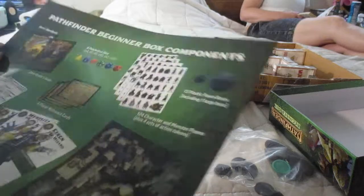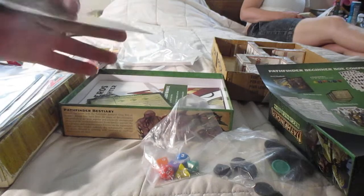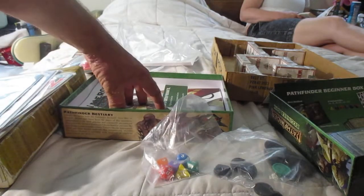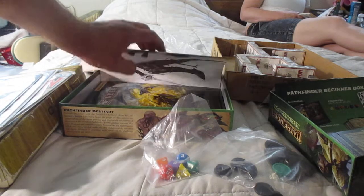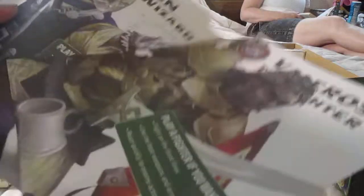Read this first — Pathfinder Beginner Box Components. Some cards, player reference cards. I needed all this stuff when we were playing D&D, instead of looking it up in the book all the time, which ruined the flow of play. I didn't even know there was a flow of play — I'd just take 10 minutes and look at books, and my players would have to sit there and do nothing.